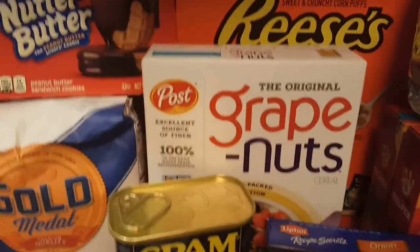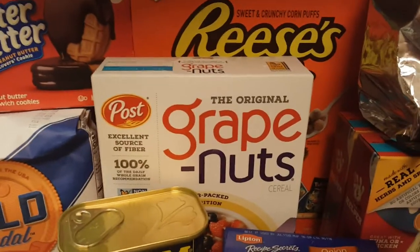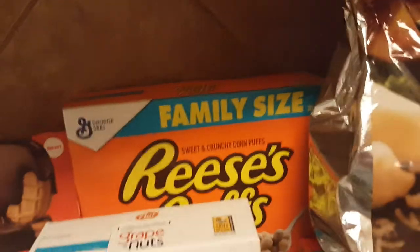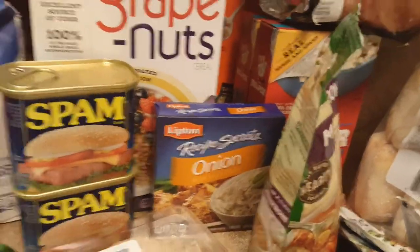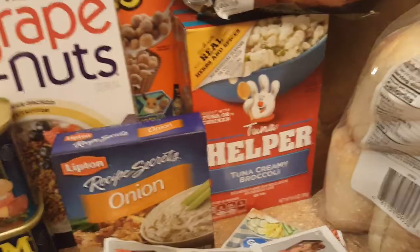Grape Nuts cereal — I'm the only one who's going to eat those, but I really like that kind of cereal. It's delicious and would be a great breakfast. Some Reese's Puffs for the boys. It's time to get some more Spam — I have not bought that for my husband in a while. Some Lipton onion soup mix, some minestrone soup mix — this is just a base and I add a ton of different stuff to it. That tuna helper and tuna creamy broccoli — we actually do that with chicken. We have not had that in a long time.